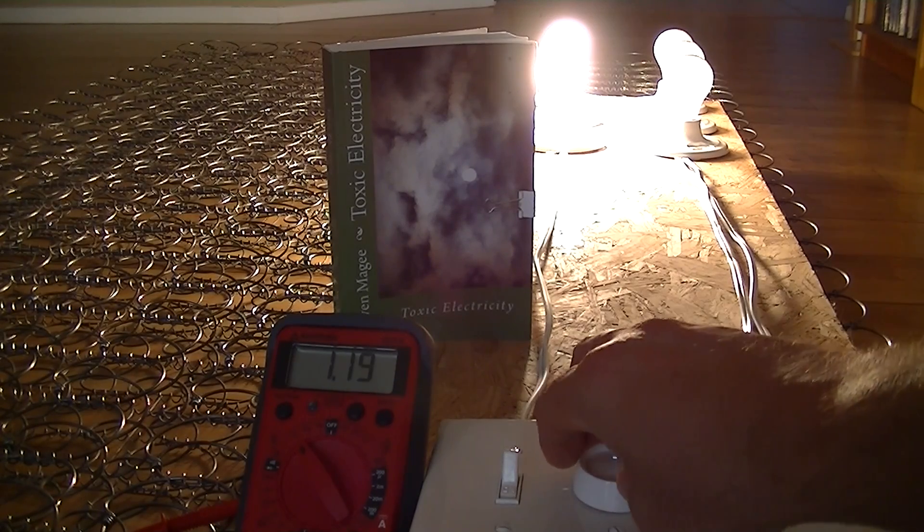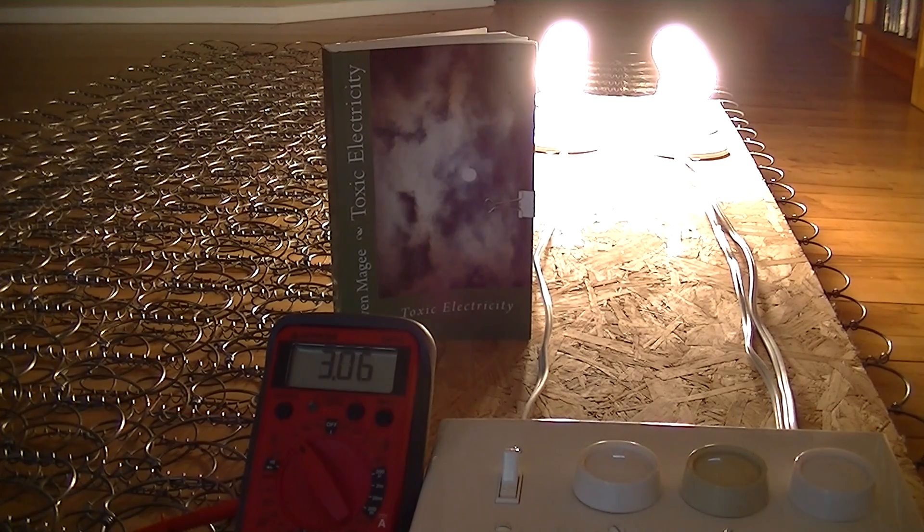Let's turn on our next circuit — this is the lamp dimmer — so we're now at 1.62 volts. Let's turn on another circuit. We're now at 2.16 volts, and our final circuit brings us to 3.08 volts.